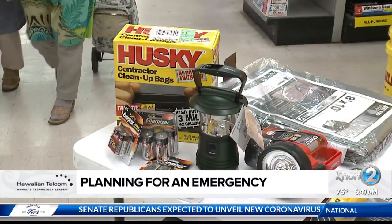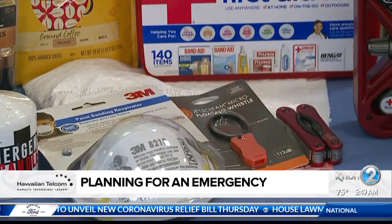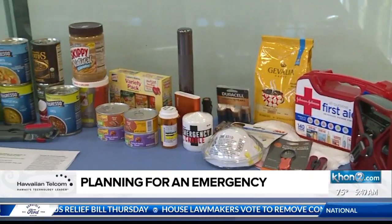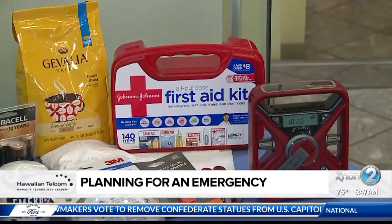So that brings us to our question of the morning: do you have your 14-day supply kit ready? And what other items have you added since the pandemic, or maybe which ones you're having a hard time getting? Leave us a comment on our KHON2 Facebook page, and you'll get bonus points if you leave us a picture of your kit.